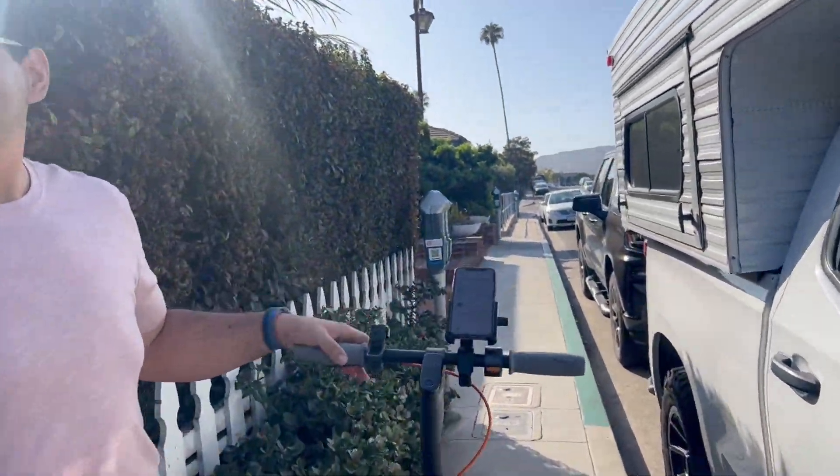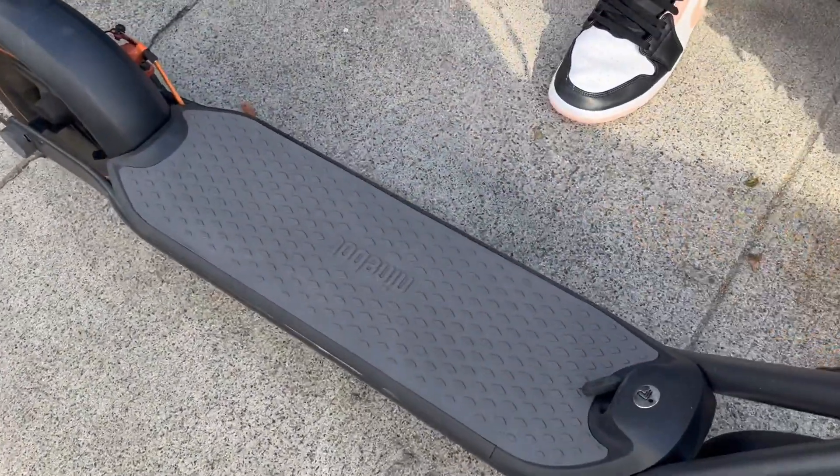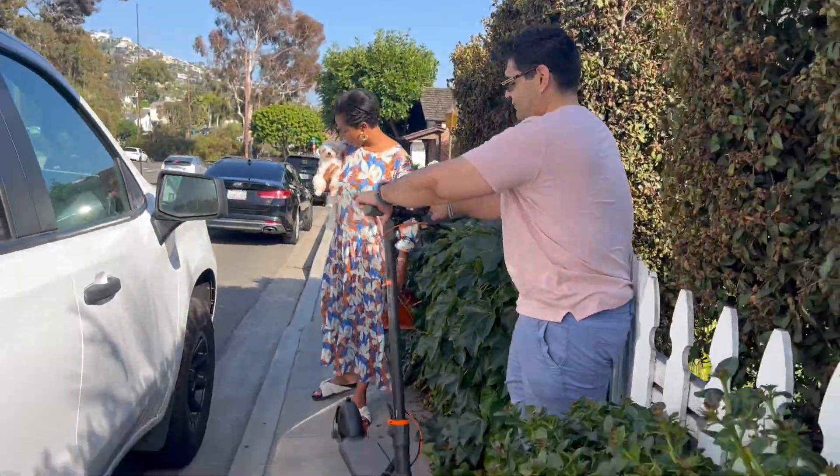I have so much fun on this. Thank you so much for the showcasing of this wonderful Ninebot! Thank you, Alex.